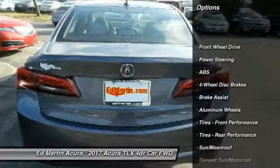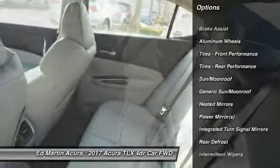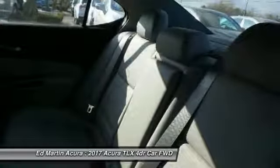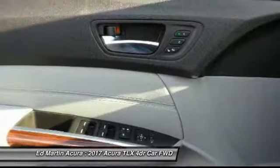Power passenger seat, keyless entry, steering wheel audio controls, anti-lock braking system, leather-wrapped steering wheel, Bluetooth, moonroof, power steering, adjustable steering wheel, 4-wheel disc brakes.